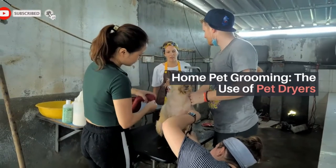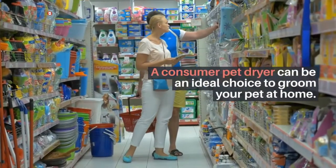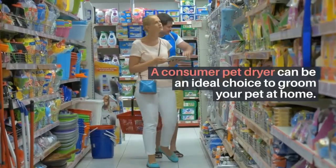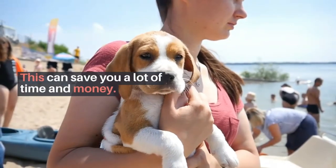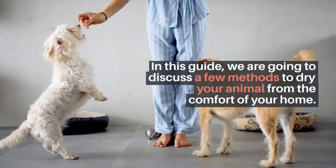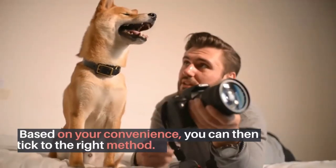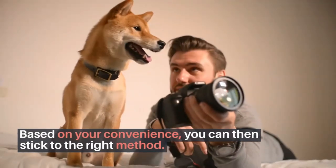Home pet grooming: the use of pet dryers. A consumer pet dryer can be an ideal choice to groom your pet at home. This can save you a lot of time and money. In this guide, we are going to discuss a few methods to dry your animal from the comfort of your home. Based on your convenience, you can then stick to the right method.